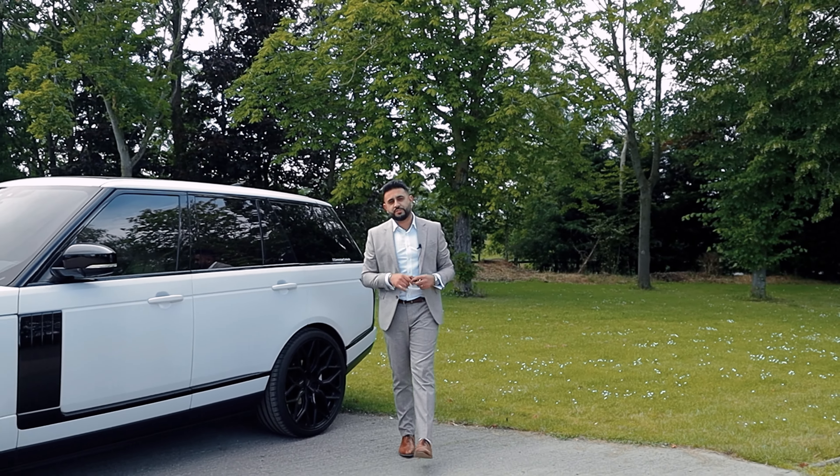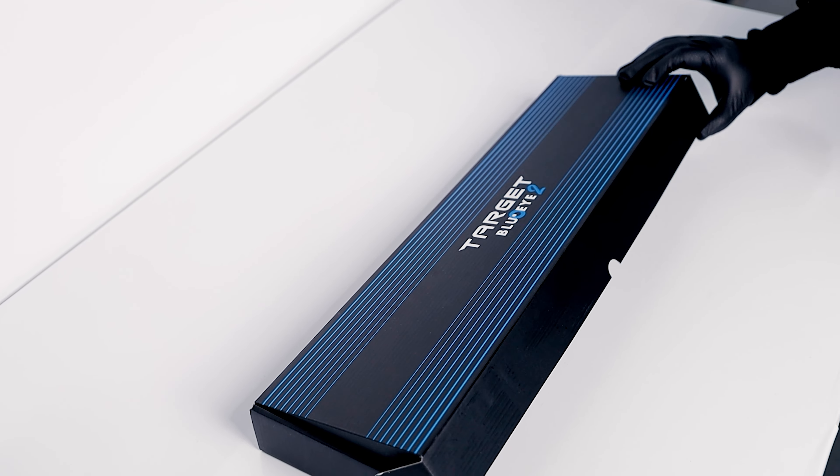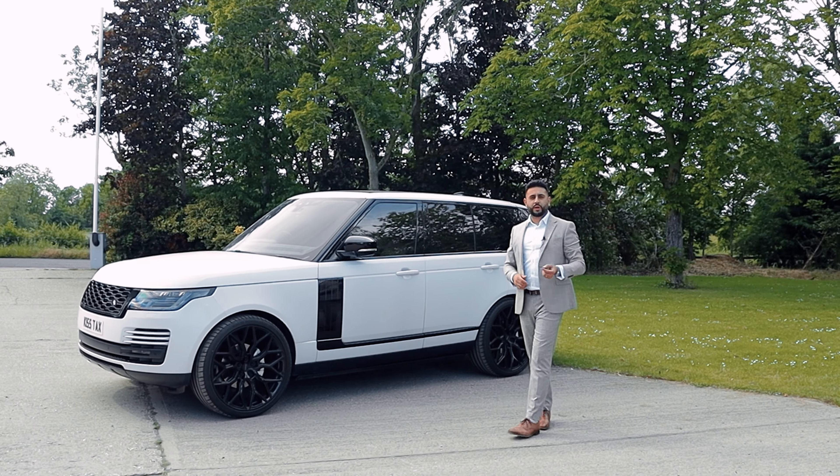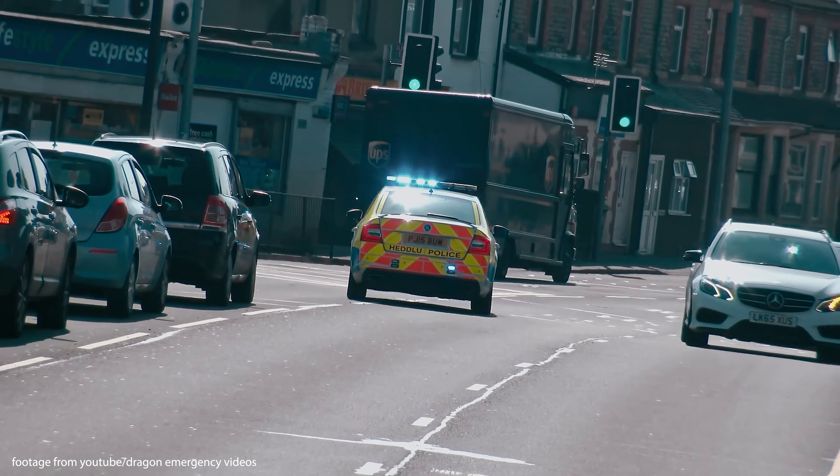Welcome back to the channel. My name is Ardil and today's video is all about Target Blue Eye on the Range Rover Vogue. Target Blue Eye is an emergency service warning device that alerts you by an audible tone as well as a visual alert of approaching emergency service vehicles.